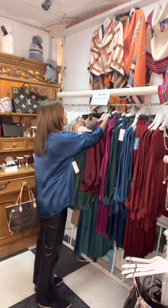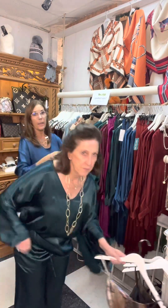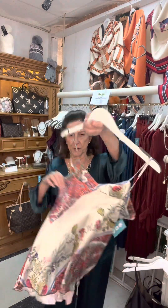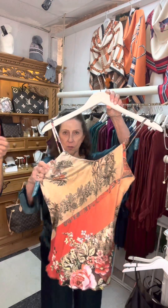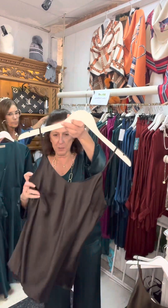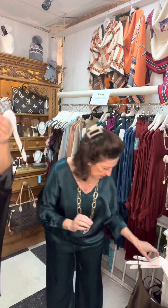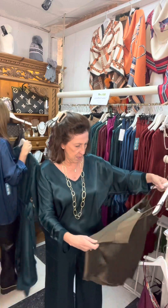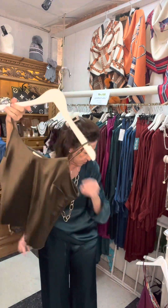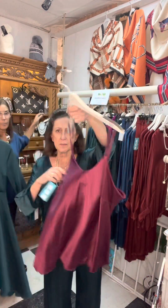Jay, can you grab some camisoles and show them as well? This is our floral — it has a myriad of different colors that will go wonderfully with blazers. Here's your basic black. And this is a very pretty bronzey olive brown. Girls, these are great just under a blazer. Burgundy as well.